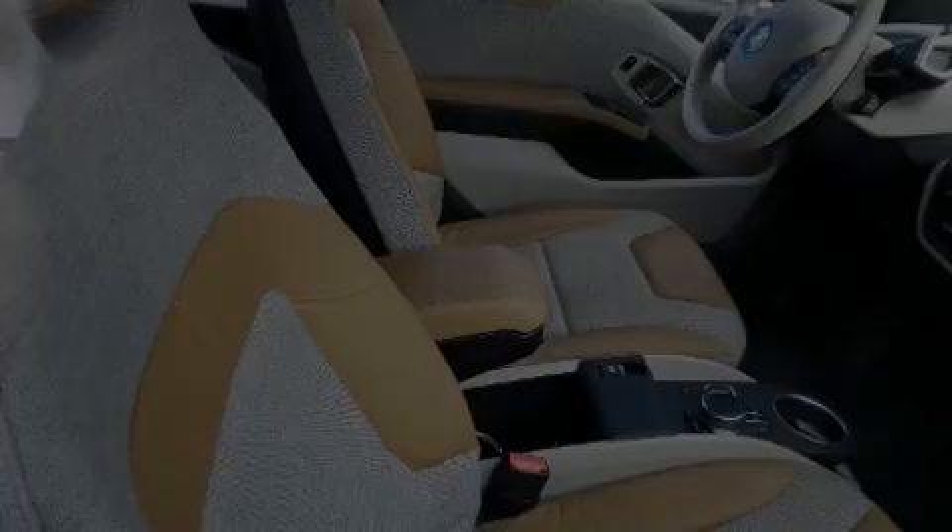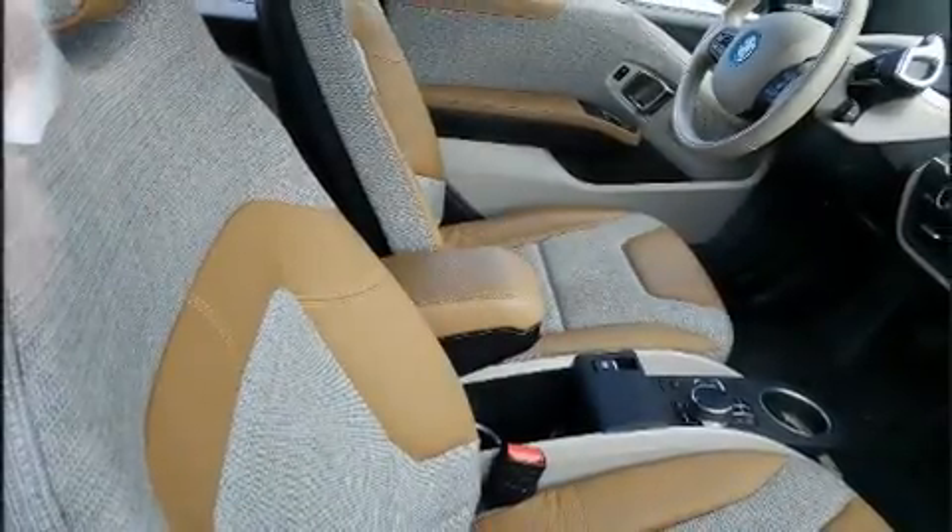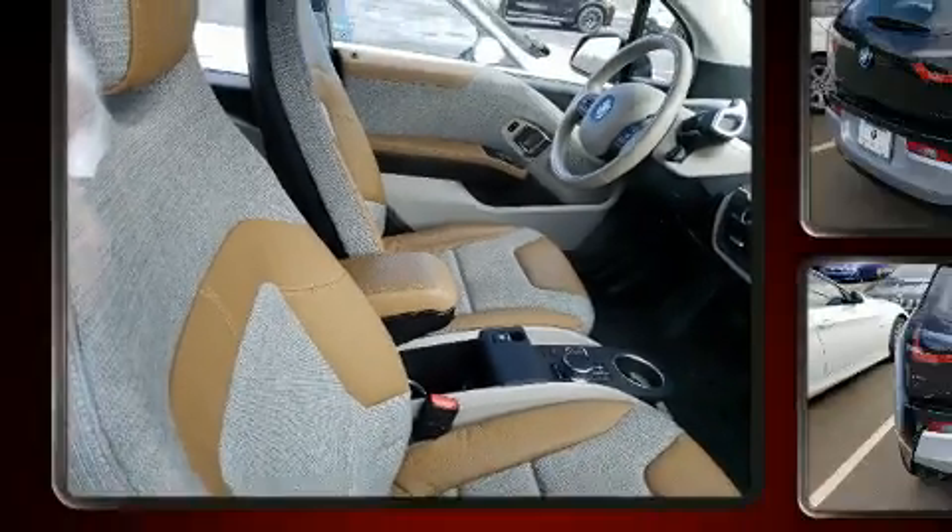Introducing the 2017 BMW i3. This four-door, four-passenger hatchback still has less than 15,000 miles.